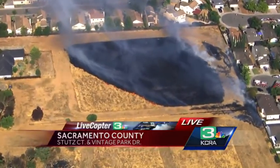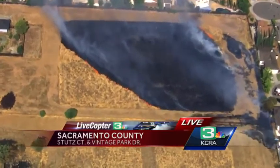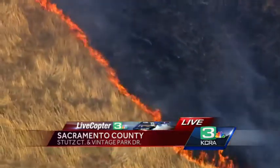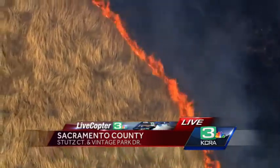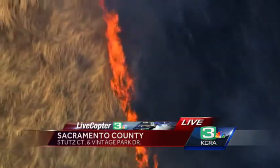But everywhere that you see that blackened area right there, that was very, very thick grass. It burned very intensely and very hot for quite some time. The fire apparatus is here now and they're going to get ahead of this in short order, but it's still going to burn here for a little bit and it still is threatening some residences.